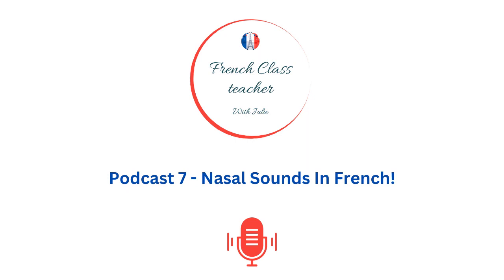Nasal sounds are a quintessential part of the French language and they add a touch of elegance to your pronunciation. Whether you are a beginner or already on your way to becoming a fluent Francophone, this podcast is your go-to resource for mastering those distinct nasal tones.